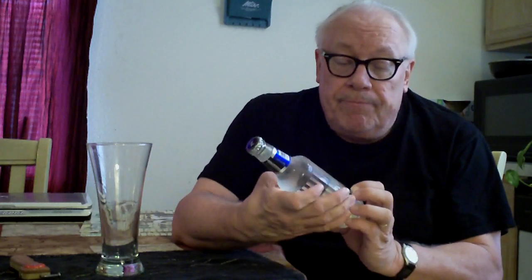It says here it's a limited release refreshing citrus beverage with 5.0% alcohol by volume — a malt beverage with natural flavor. I found out, though they don't say it, that this is made by the Miller Coors Brewing Company. Zima, if I'm not mistaken, was introduced back in 1993.